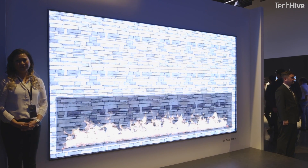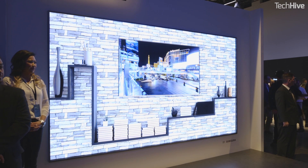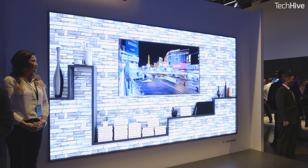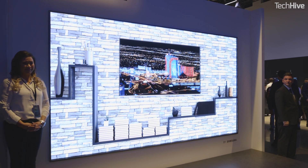This is Samsung's 146-inch micro-LED TV. But what is micro-LED? Micro-LED is a new consumer display technology. You might have heard of LED TVs, but this is something different.